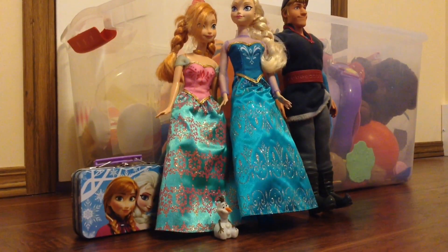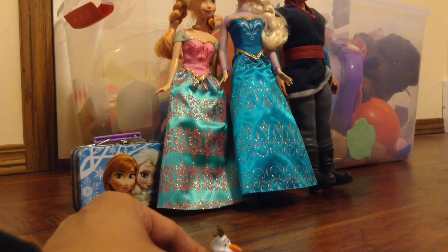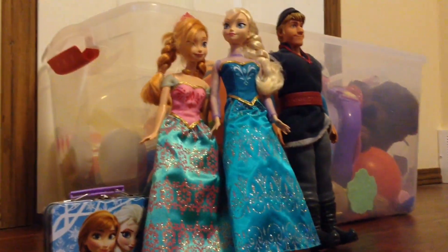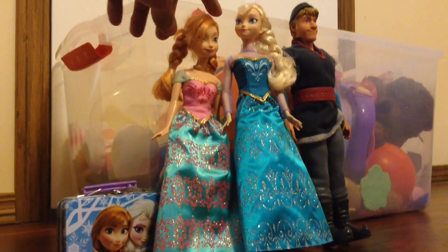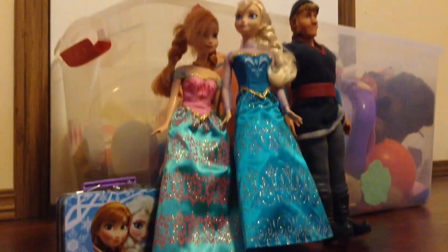Welcome everybody to Daisy Toy House. Today we have the cast of Frozen. There's little Olaf. And who do we have back here? We have Anna, Elsa, Queen Elsa, and we have Kristoff as well. Hi everybody.